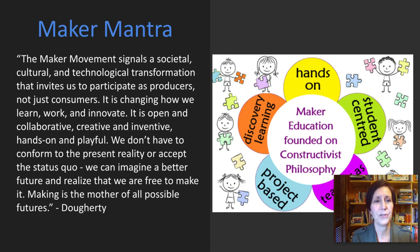The maker mantra from Dale Dougherty's book Free to Make says: 'The maker movement signals a societal, cultural, and technological transformation that invites us to participate as producers, not just consumers. It is changing how we learn, work, and innovate. It is open and collaborative, creative and inventive, hands-on and playful. We don't have to conform to the present reality or accept the status quo. We can imagine a better future and realize that we are free to make it. Making is the mother of all possible futures.' Maker education is founded on constructivist philosophy, and some of its associated features are hands-on learning, student-centered, teacher-as-a-guide, project-based, and discovery.